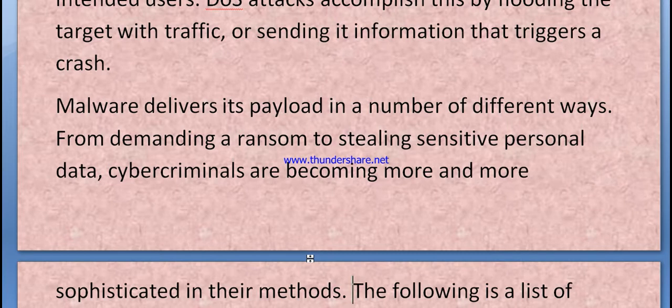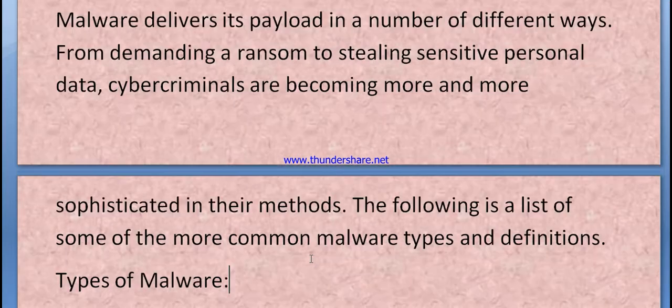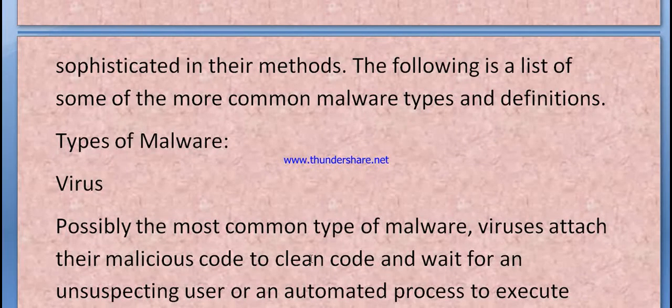Malware delivers its payload in a number of different ways — from demanding a ransom to stealing sensitive data. Cyber criminals are becoming more and more sophisticated in their methods. Here is a list of some of the more common malware types and their definitions.